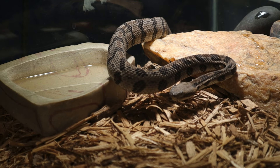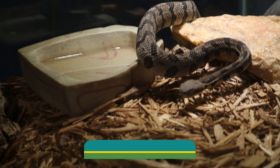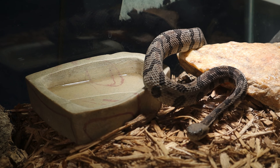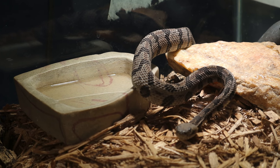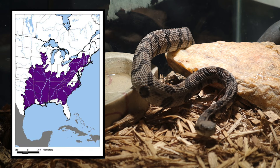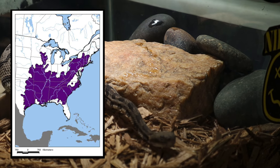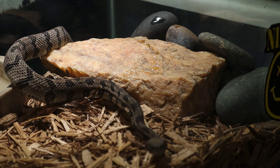So to start off, this is the Crotalus horridus. This is one of the larger species of pit vipers and venomous snakes that we have here, and they are found in the eastern portion of the US ranging from Texas to Minnesota and as far east as New Hampshire and Georgia. They're often found in forests, rocky areas, and woodlands.